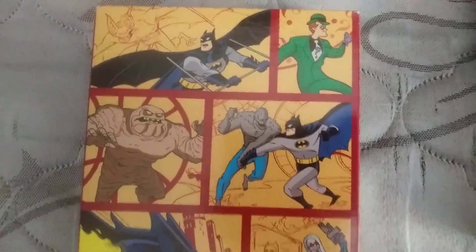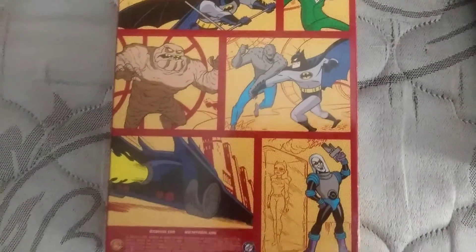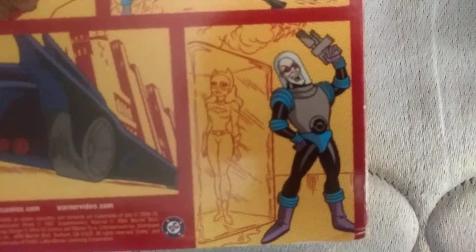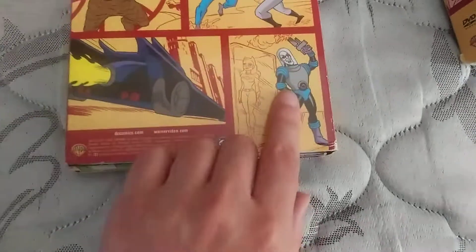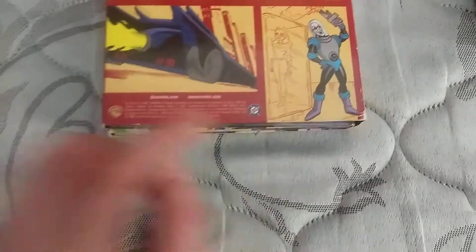There's Batman, Man Bat, you got Riddler, you got Batman fighting Killer Croc, Clayface, the Batmobile, and Mr. Freeze — never laughs, so that's kind of a bit odd. But there's Batgirl in the eyes, which, if you watch Sub-Zero, that makes sense I guess.